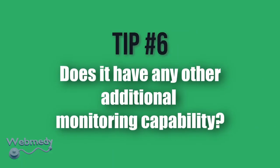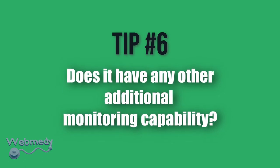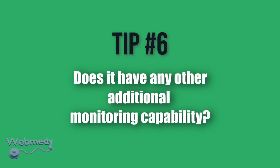Tip number 6: Does the device have any additional monitoring capability? Go for the one that detects an irregularity in the heartbeat too, along with monitoring your blood pressure. This way you can keep an eye on potential problems and health risks.